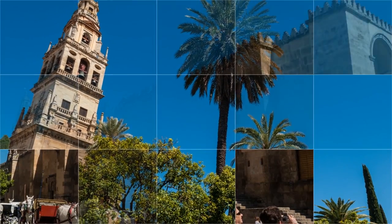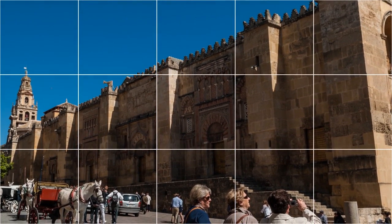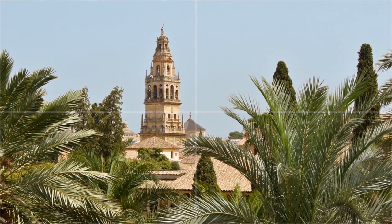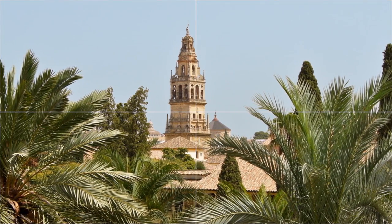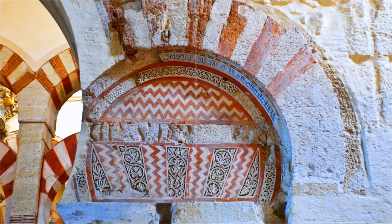The biggest attraction in Cordoba and a truly must-see building, the Mesquita is a massive former mosque turned cathedral famous for its forest of columns topped with Islamic-style red and white striped arches, among its other many architectural highlights, and serves as a reminder of the glory and importance Cordoba held in medieval times. The building is full of history and beauty. You'll want to give yourself at least a couple of hours to do it justice.